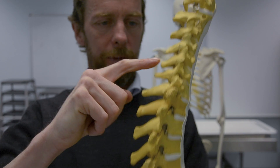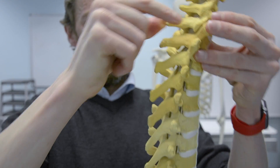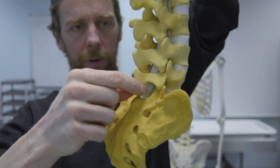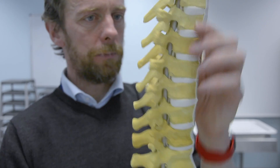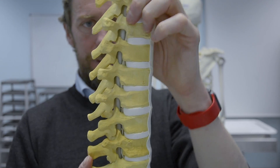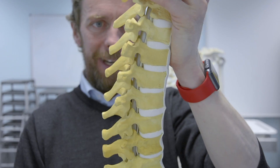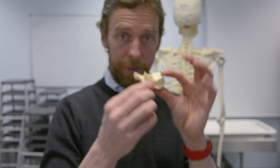They also have half an articulating facet — demi-facets — on the body, both above and below. These articulate with the upper and lower vertebrae next to them. So we have 7 cervical vertebrae and then 12 thoracic vertebrae, followed by 5 lumbar vertebrae. You can see how these facets are the articulating surfaces between adjacent vertebrae — they move a little bit, and all those little movements add up to big movements.